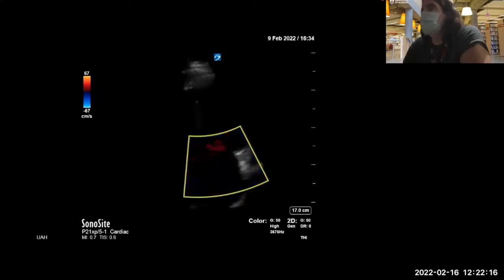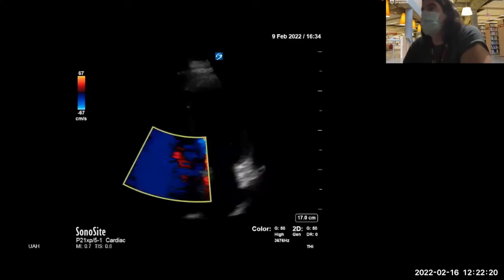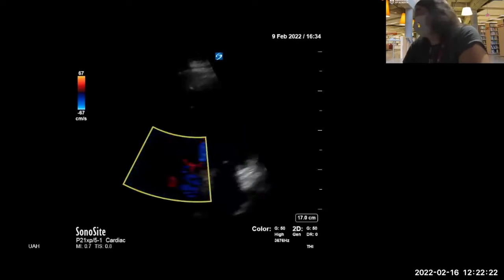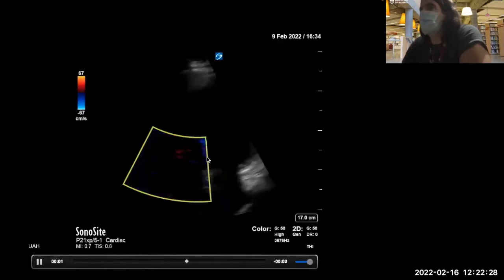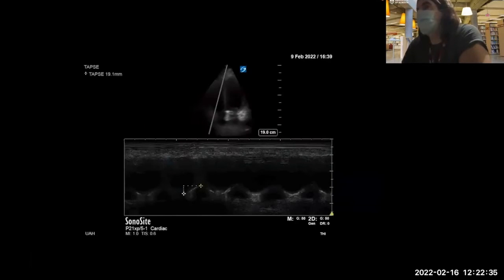Some color over that mitral valve — anything abnormal? There's just a small smidge at the internal cardiac crux, which is overlapping, but otherwise no evidence of regurgitation on either left or right sides. There's a TAPSE — tricuspid annular plane systolic excursion — greater than 1.6 is normal. This is 1.9.